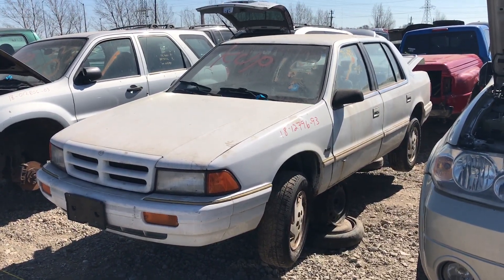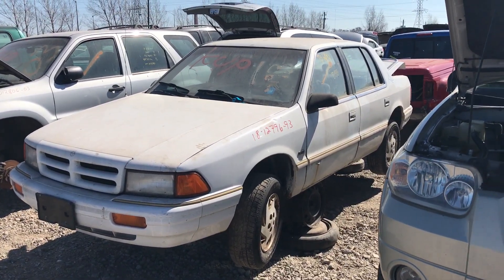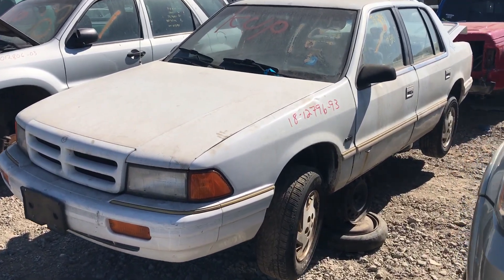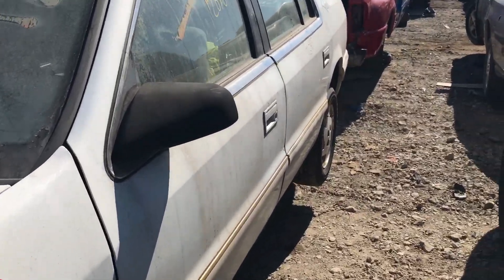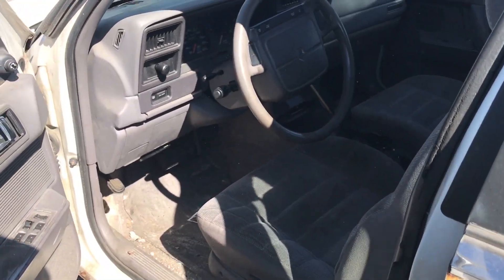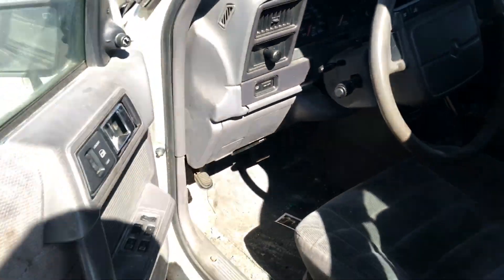Hey everyone and welcome to this video. Today I'm at Kenny U-Pull and what I'm going to show you is something I haven't seen in a very long time. This is a Dodge Spirit. It is a K-car but it's one of the newest K-cars. It has a V6 under the hood too.